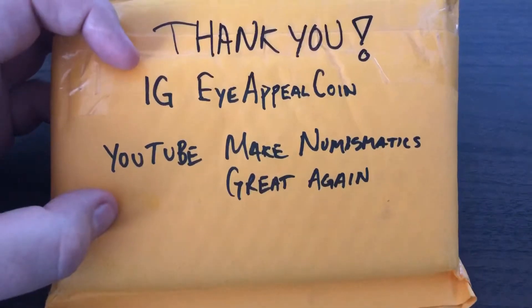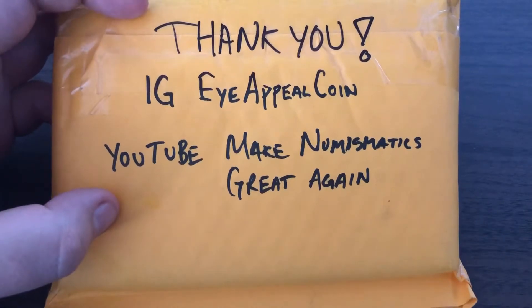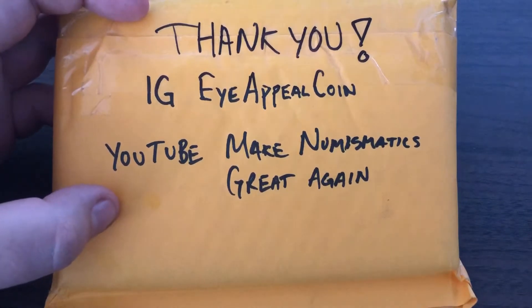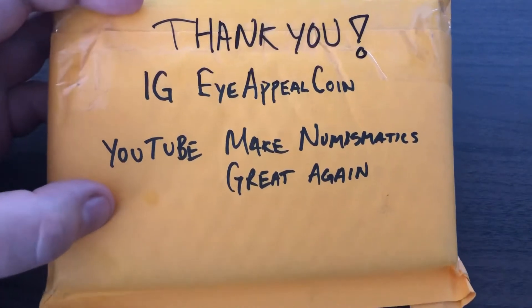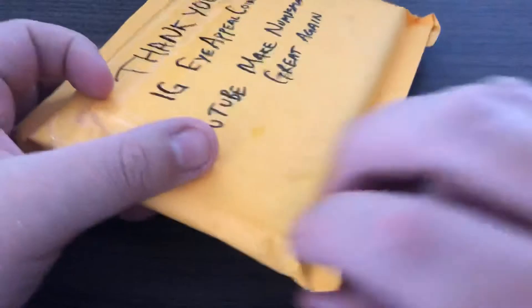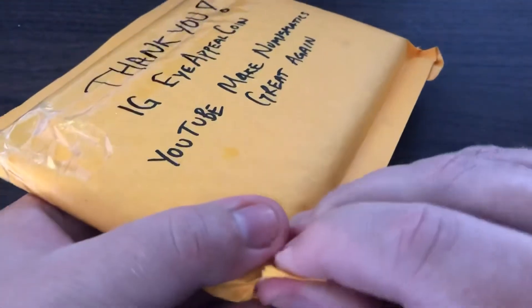Kind of a twofer — it's a mailbox and then also a Toner Tuesday. I don't know if he's already showcased this, but I figured I'd put it together and show it for you guys. Two birds, one stone. That's the whole deal.